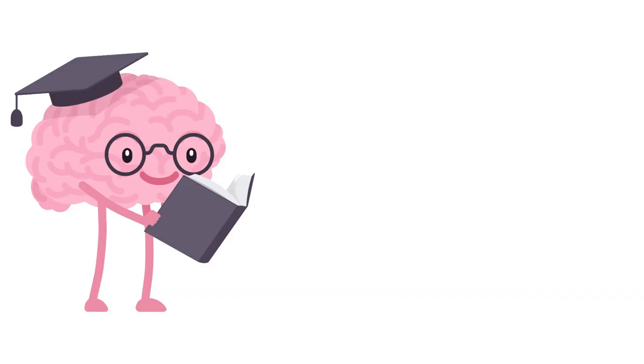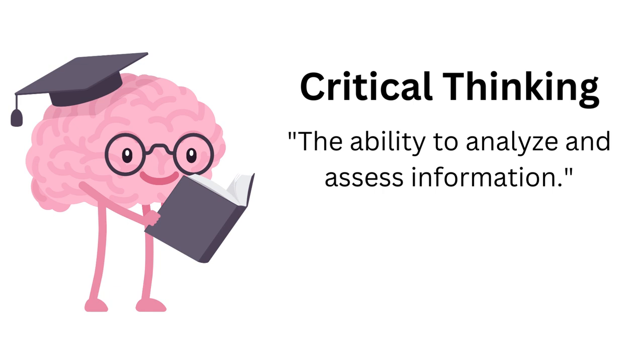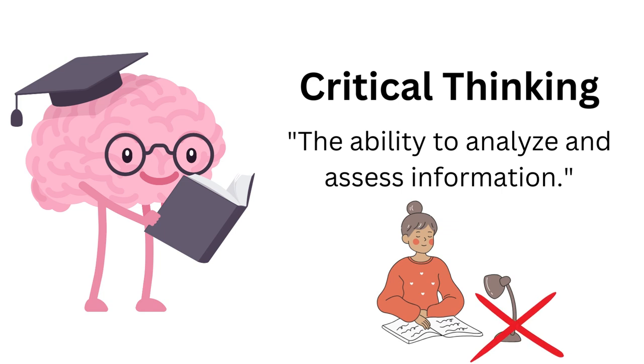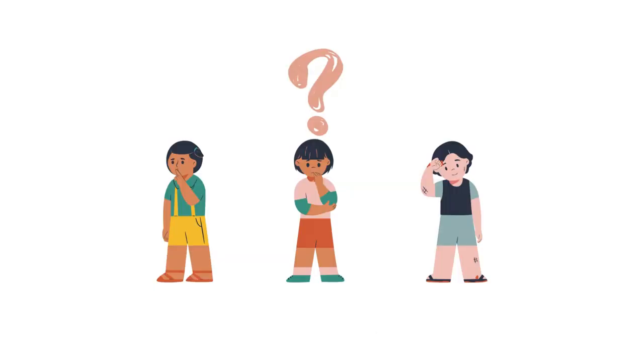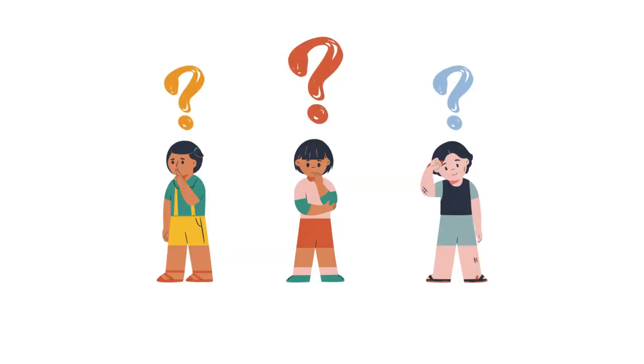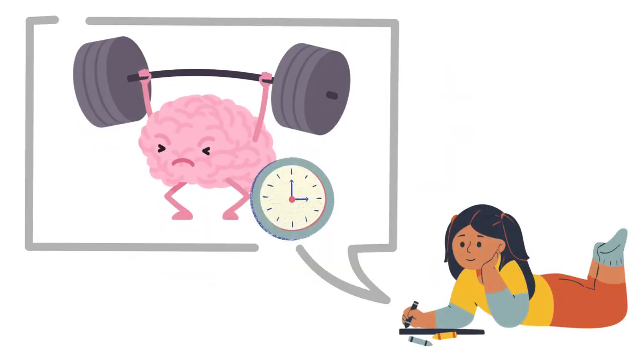Thinking critically. At university, critical thinking — the ability to analyze and assess information — is vital in all courses. Coursework is not memorizing content for exams. Instead, it is engaging in active learning by questioning and connecting ideas. Can you learn to think better? Yes, you can. Critical thinking is a skill practiced over time. Let's go over some tips for practicing critical thinking.